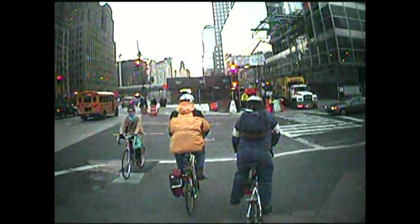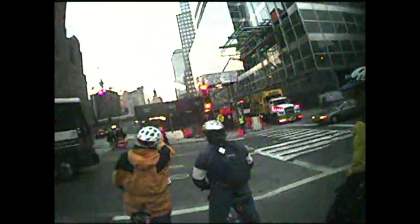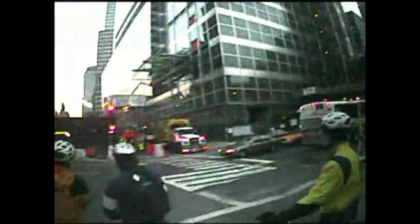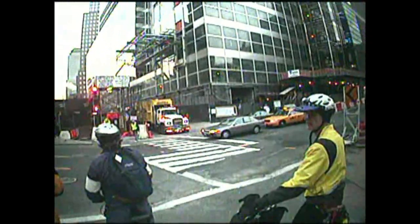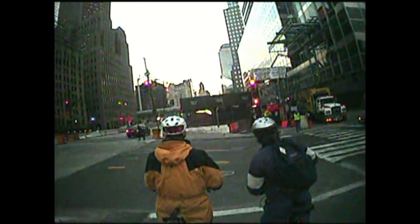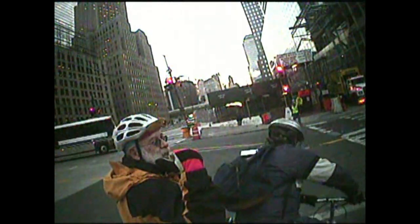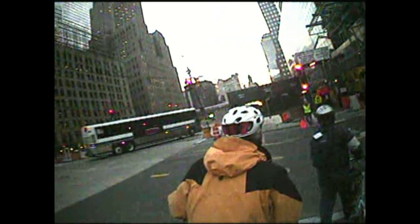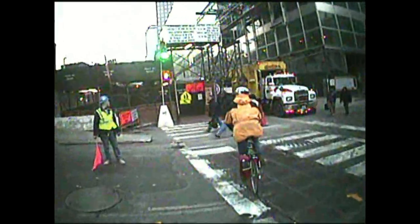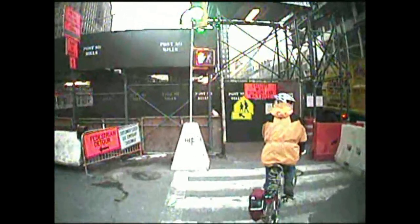This bicyclist running the red light is taking quite a risk — and you want to watch out for the concurrent greens as well. That bus may have ridden on red, but it probably didn't — this intersection has flaggers and one probably waved it through. Steve would rather not ride on this street, a speedway walled in by Jersey Barriers for construction.